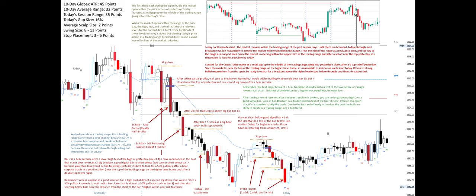Remember, the first major break of a bear trend line should lead to a test of the low before any major reversal can occur. This test of the low can be a higher low, equal low, or lower low. After the bear trend resumes following the bear trend line break, you can go long above a High 2 or a good signal bar such as bar 48, which is a double bottom test of the bar 30 close.